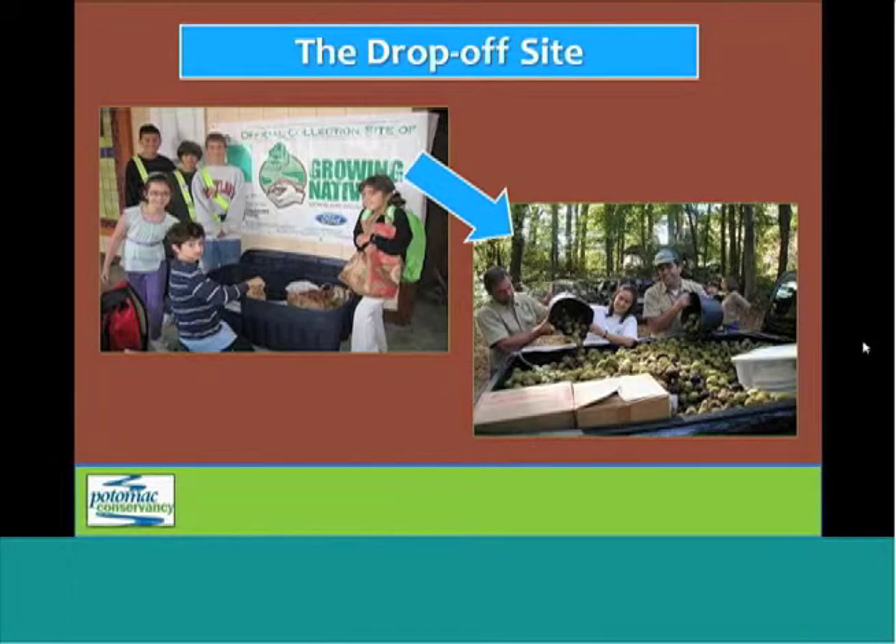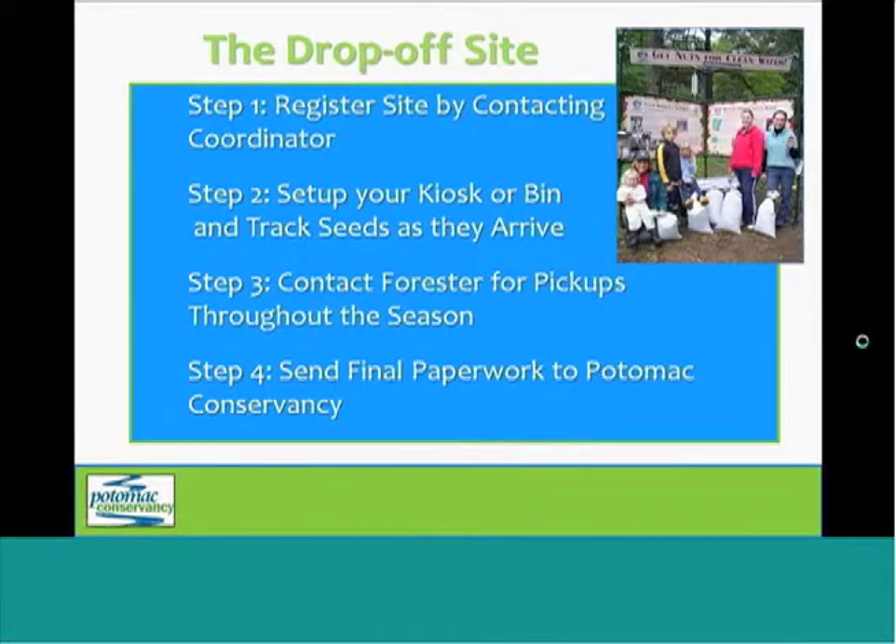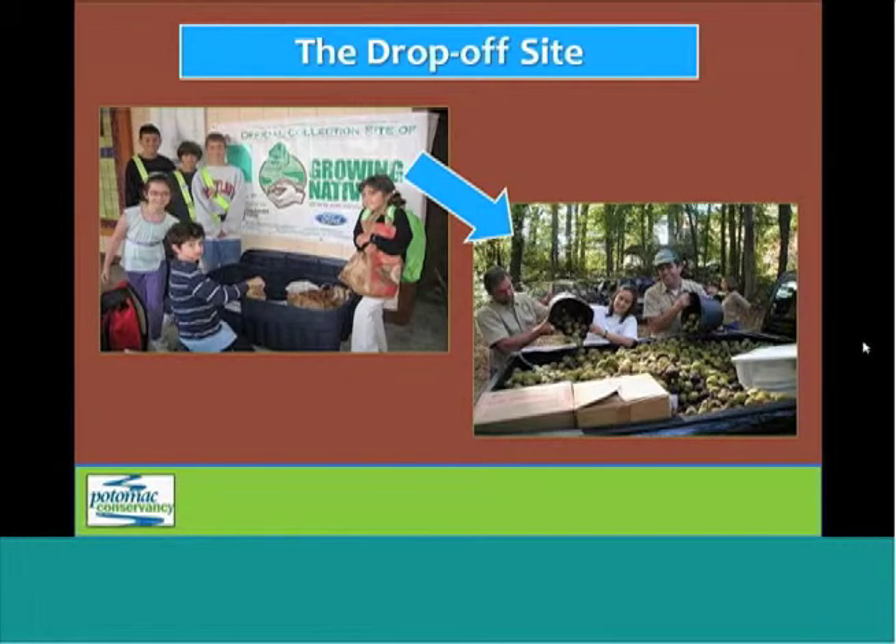The second volunteer opportunity we're going to discuss is hosting a drop-off site, and anyone can really be a drop-off site coordinator, including foresters, teachers, organizations, or even individuals. All you need is a location that's accessible to the public. The first step would be to contact Potomac Conservancy to express your interest, and we will provide the necessary equipment — either a GrowingNative kiosk or a bin with a GrowingNative banner, both of which we saw in a previous slide.